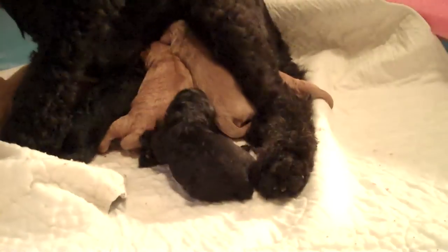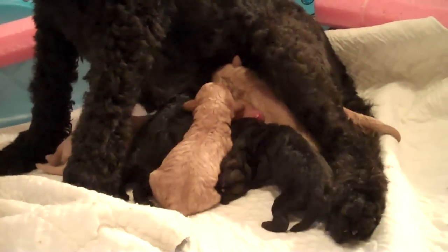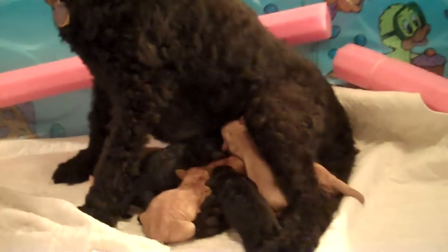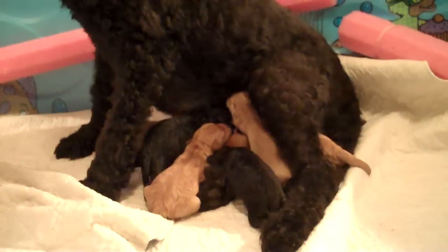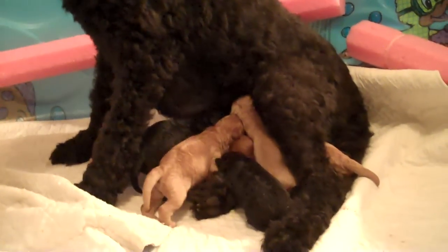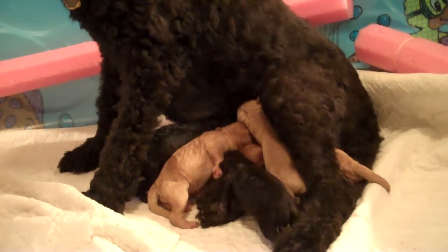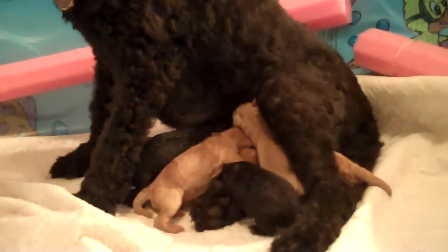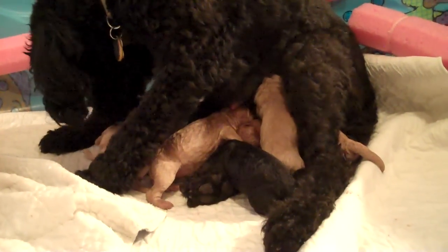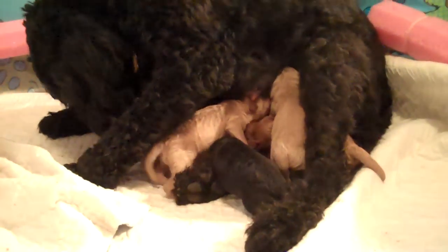So this is their first puppy video. I will be sending out and posting videos at least once a week, sometimes twice a week. This is the litter between Lucy and Keeper. Puppies will average around 28 to 30 pounds. You can see by their coats already that they're mostly fleece coats — the straighter type coats. There's a couple with a wavy curl, but not too curly.